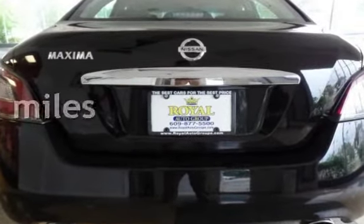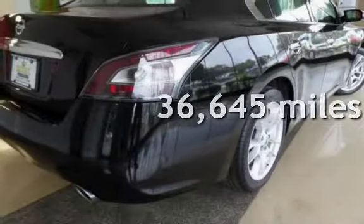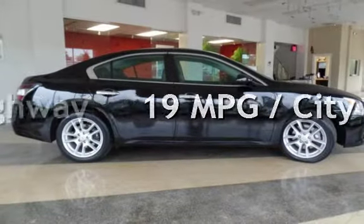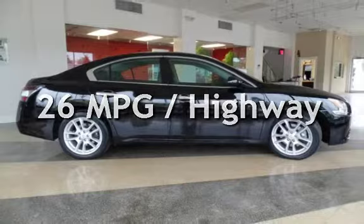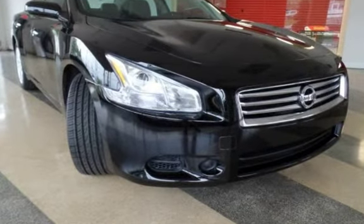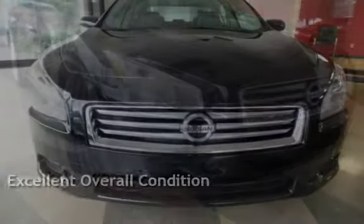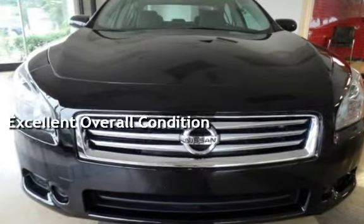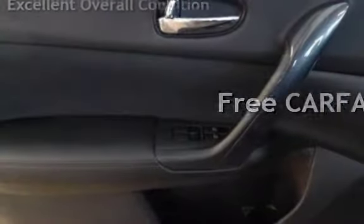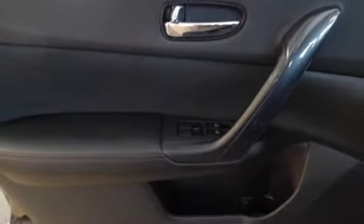This Nissan is a great value with less than 37,000 miles on the odometer. Estimated fuel economy for this vehicle is 19 miles per gallon in the city and 26 miles per gallon on the highway. This vehicle is in excellent overall condition. This vehicle qualifies for the Carfax buyback guarantee — ask to see the free Carfax Vehicle History Report.